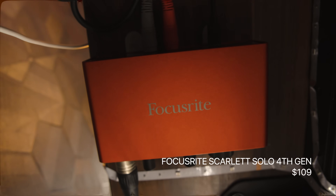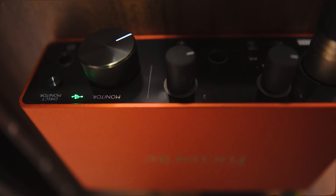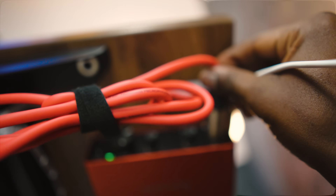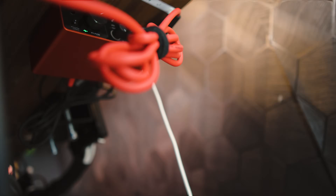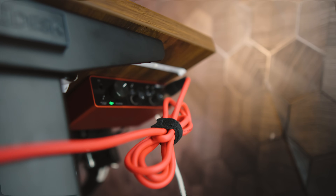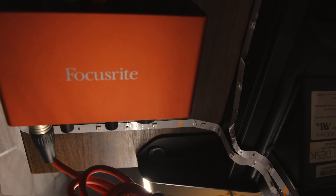This is the Focusrite Scarlett Solo 4th Generation. If you're into recording music, podcasts, or just leveling up your audio quality for streaming, this interface is like having a mini pro studio right on your desk. It's plug and go — no fuss or headaches, just crystal clear sound right out of the box. It has a 120-decibel dynamic range, which basically means you're getting studio-quality sound that rivals high-end setups. Whether you're plugging in a mic, your guitar, or just monitoring audio, this interface handles everything with pristine clarity. It's reliable, affordable, and packed with features you'd normally expect from much higher price points.